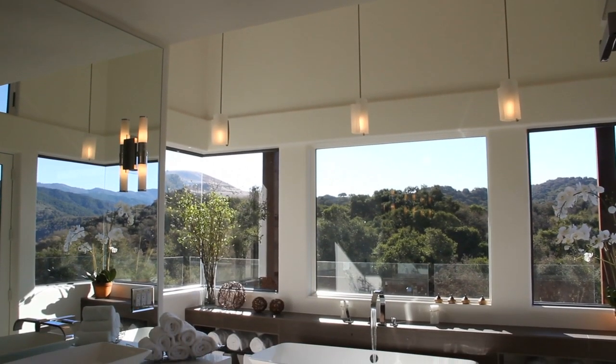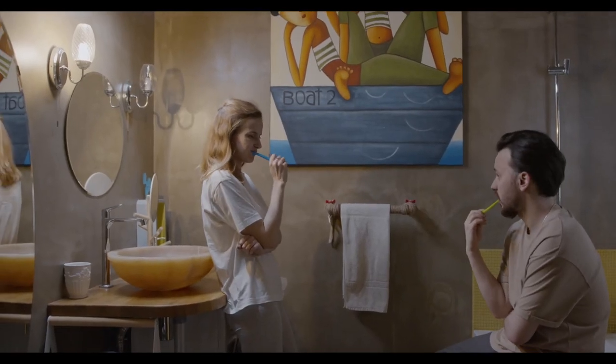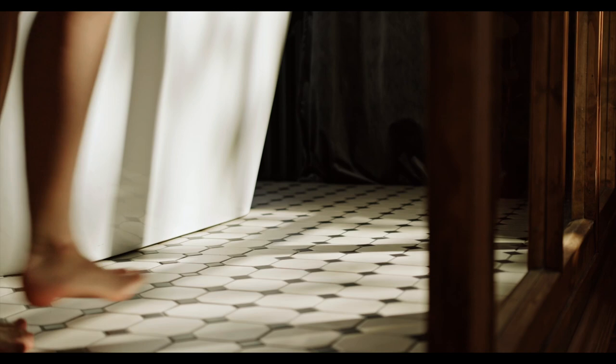If you want to get the most bang for your buck, put the money in your bathroom. An amazing bathroom is something that everybody looks for when they're purchasing a new home — from lavish sinks to amazing showers, even standalone bathtubs.